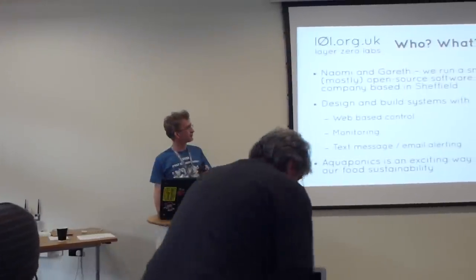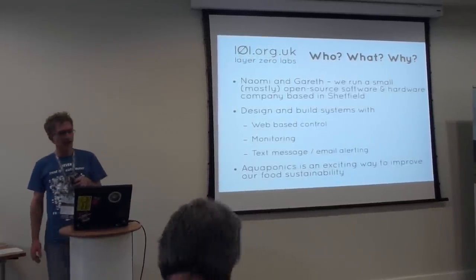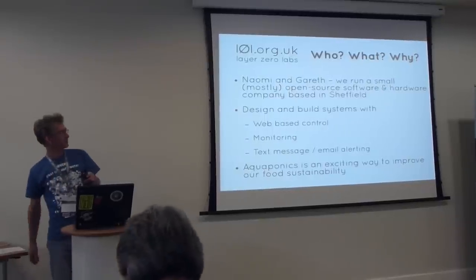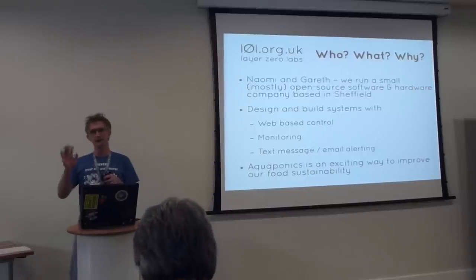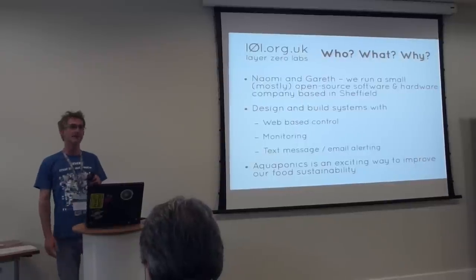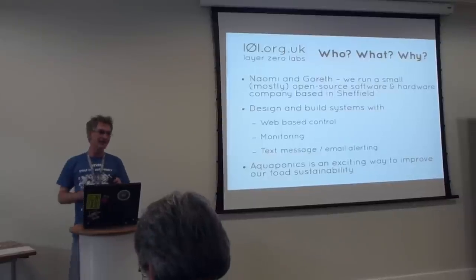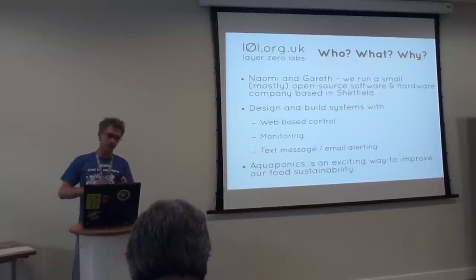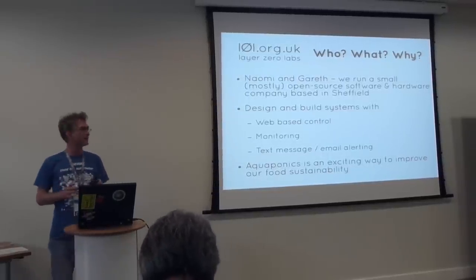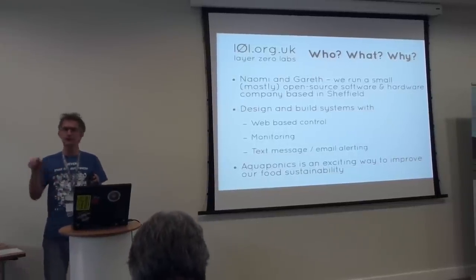We run a small, mostly open source software and hardware company based over in Sheffield. We try to build systems based on web control. We're here really to talk about our aquaponics system. For those of you who don't know, aquaponics is basically growing fish or prawns or something aquatic together with vegetables. It's quite an exciting way of growing, and it's a closed sort of system.